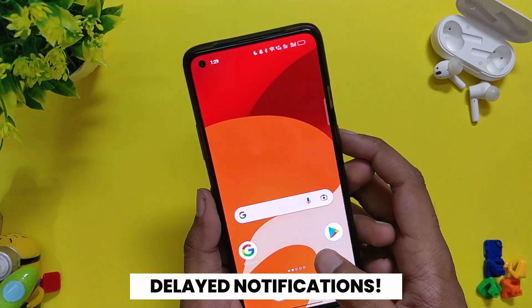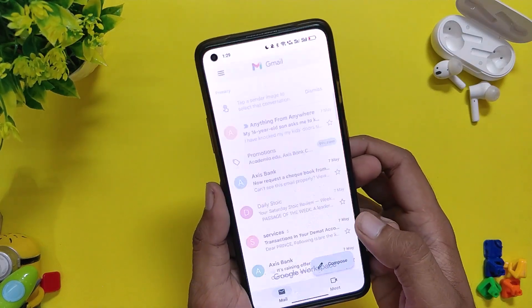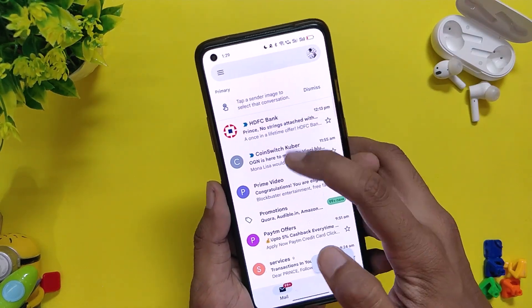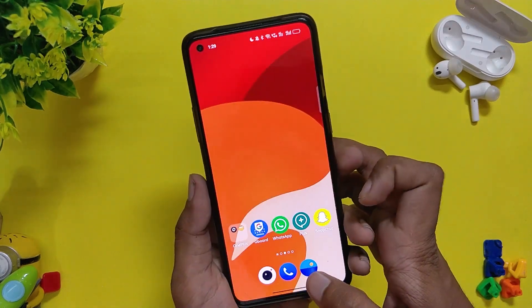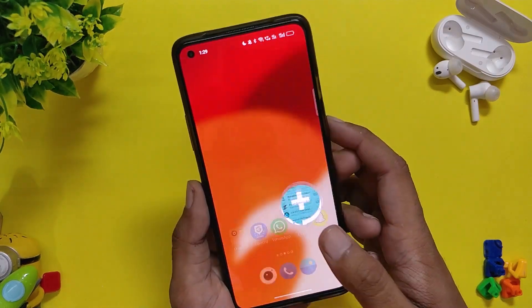Now let's talk about one major bug on ColorOS 12.1. This bug has been on ColorOS 12 since the first closed beta and has not been resolved yet. The bug is that you don't get notifications from apps like Gmail and Telegram — you have to manually open the apps to get the notification.